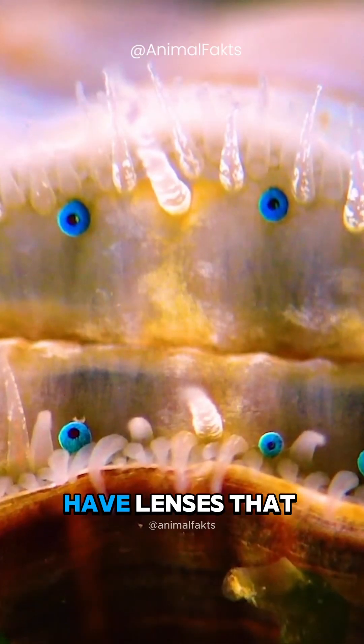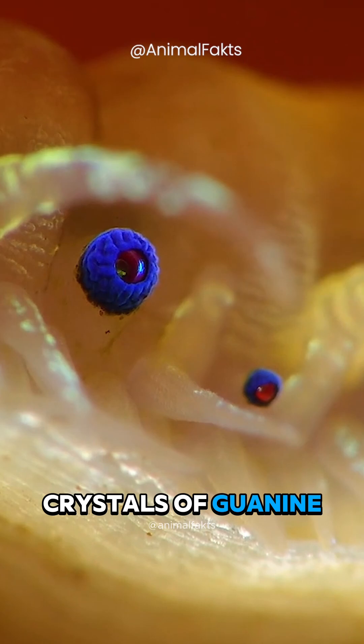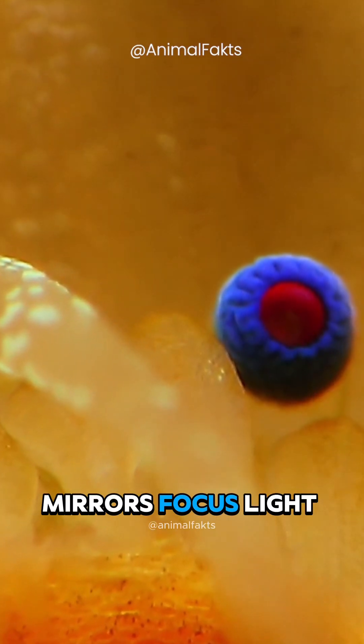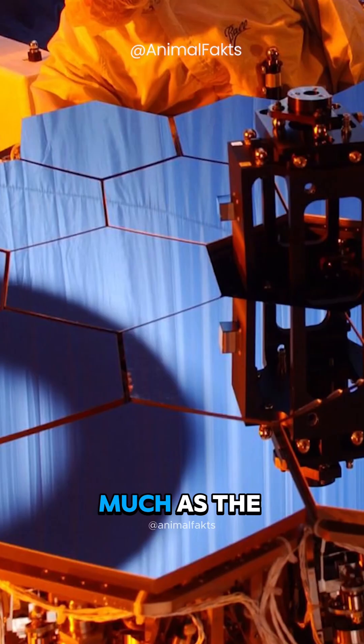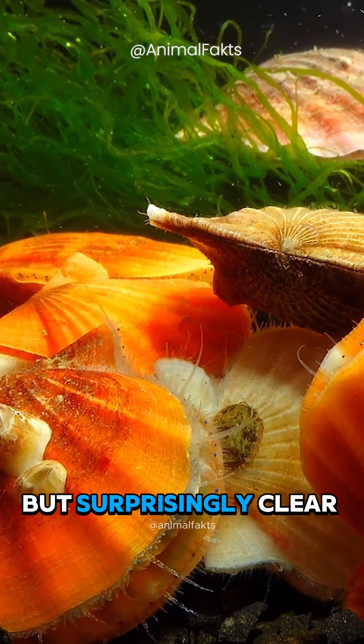Whereas our eyes have lenses that focus light, scallops use living mirrors made up of crystals of guanine. These scallop eye mirrors focus light onto the retina, much as the mirrors in a reflecting telescope, and these result in an inverted but surprisingly clear image.